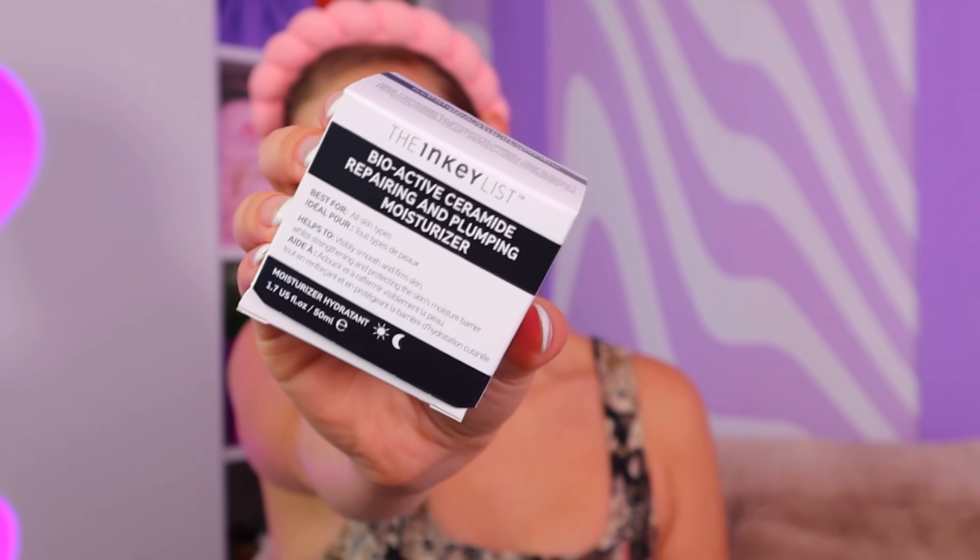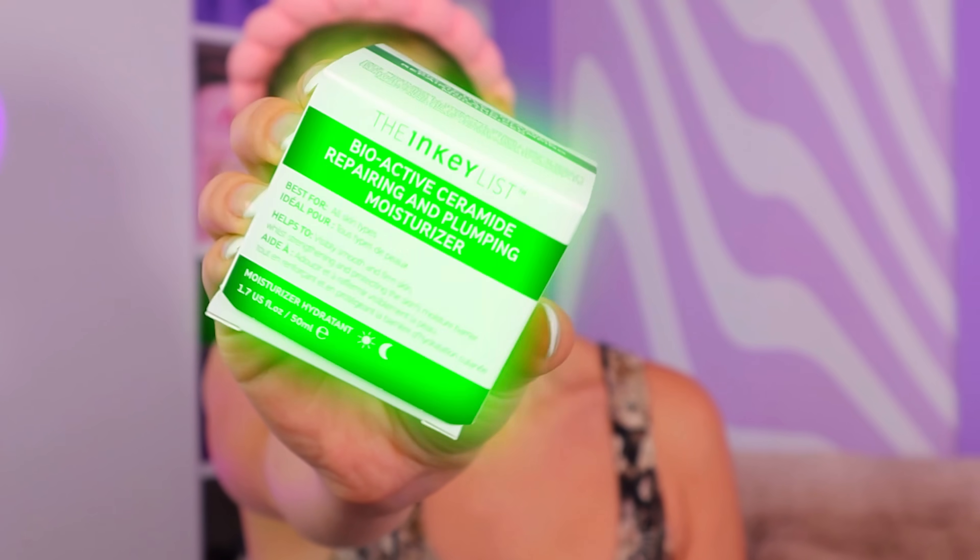My last product from the Inkey List is the Bioactive Ceramide Repairing and Plumping Moisturizer. Cute little packaging. This one feels a little thicker than the previous but very similar. I think between the two moisturizers I prefer the Peptide Moisturizer, but this one is also great — it just feels slightly heavier. Overall, I'm highly obsessed with the Inkey List and I will be incorporating these into my personal skincare routine.